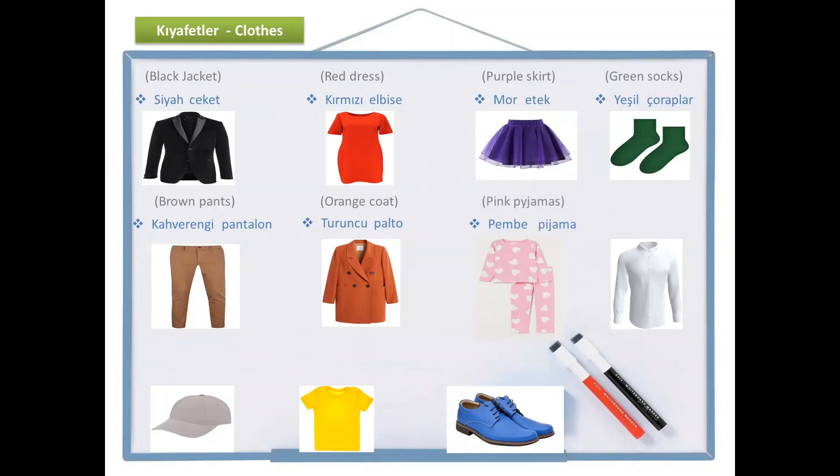And the next one is white. Do you remember? Beyaz. And how do we say shirt? Gömlek. Beyaz gömlek.